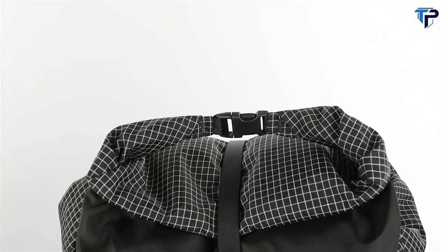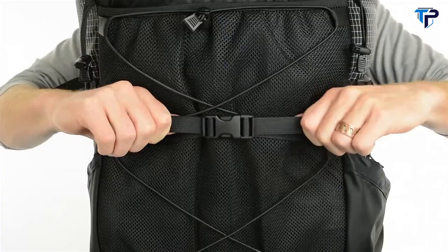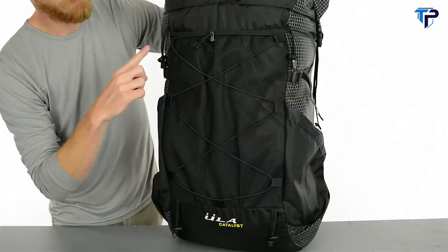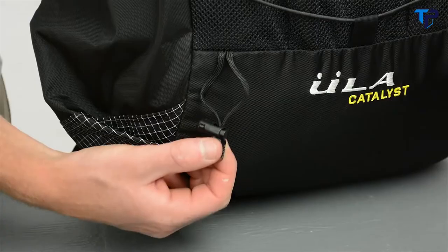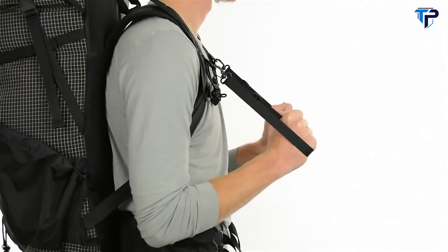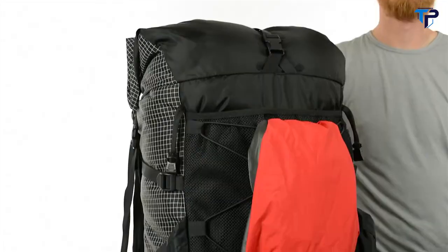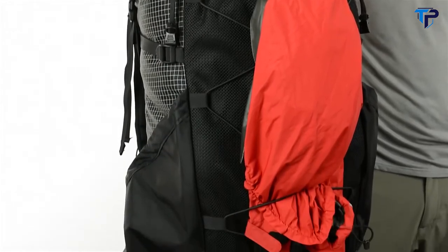Alternatively, you can secure the top strap like a dry bag and use these straps as another compression strap to pull the load closer to your body. You also get loops for your ice axe or trekking poles. The contoured shoulder straps have removable water bottle holders and hand loops. Out front, you have a large mesh pocket and shock cord system, which is a great spot to stash a damp tarp or a jacket to drip dry.